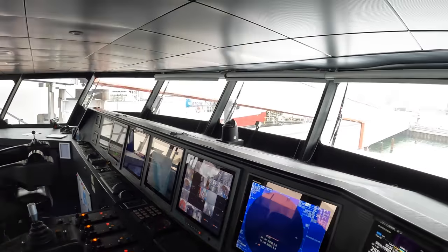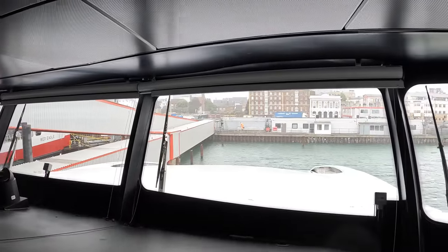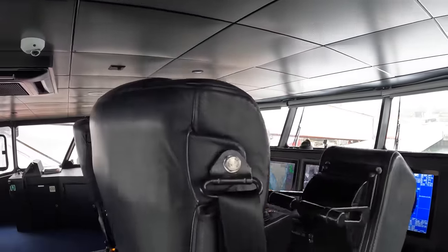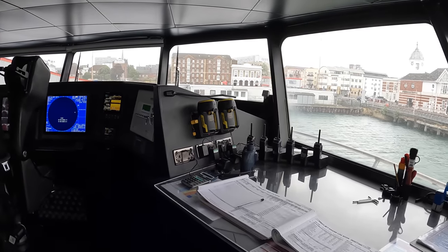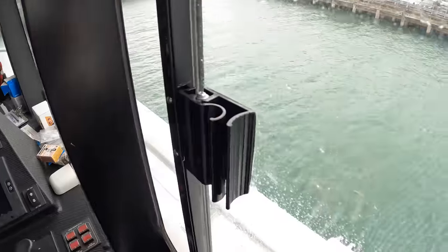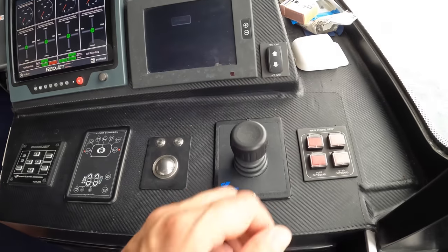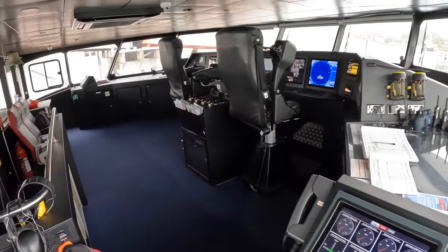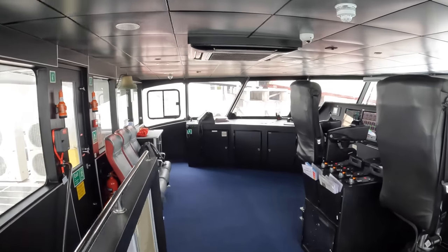There's CCTV with cameras all around the boat, and you can configure the displays however you wish. Navigation controls and active systems are operated via keypads and trackballs. That is the view out of the front — and there are two radars up top that spin twice as fast as normal radars because this is a high-speed vessel. There are also wing stations on each side. For docking, you can stand right on the edge with joystick control — push it forward, the boat goes forward; push it sideways, the boat goes sideways.